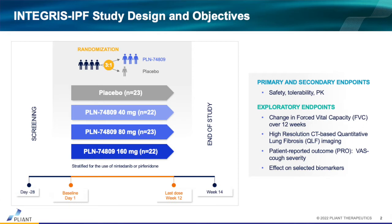We had safety and tolerability as the primary endpoint, and pharmacokinetics as the secondary endpoint. The exploratory endpoints included evaluation of forced vital capacity, which is the registrational endpoint for approval of IPF therapies, as well as biomarker imaging based on HRCT — high-resolution CT scans.